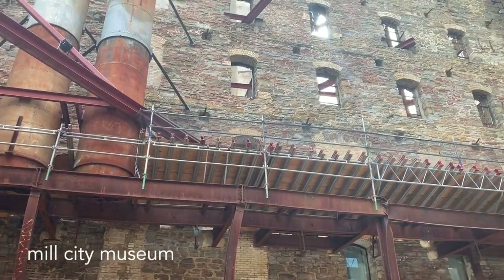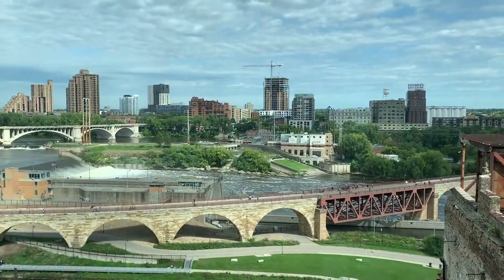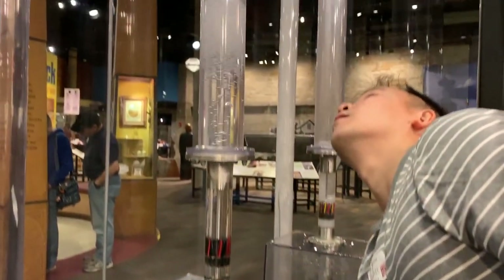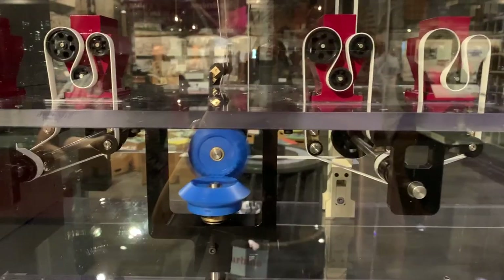We spent the morning walking around and finally stopped through Mill City Museum, a place that used to be the world's largest flour mill. Admission includes an elevated tour of the 8-story building, access to the observation deck, and also a baking and water lab that teaches you more about their history.